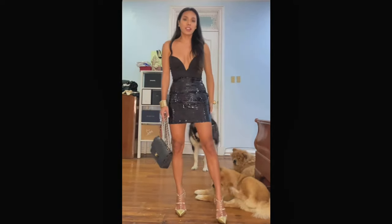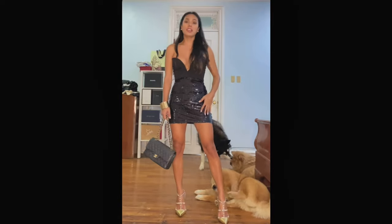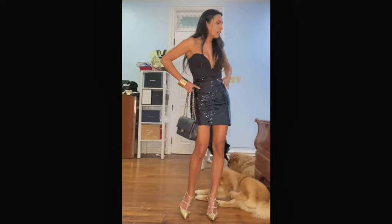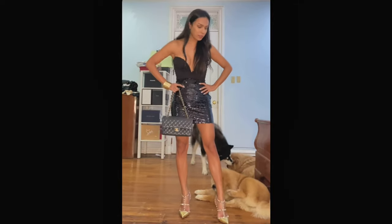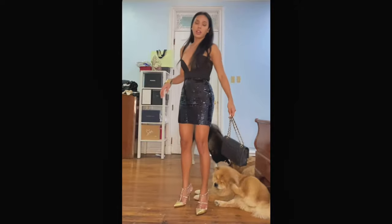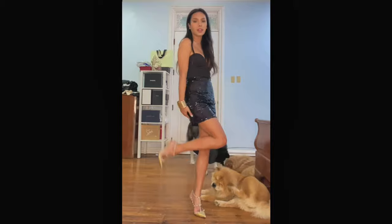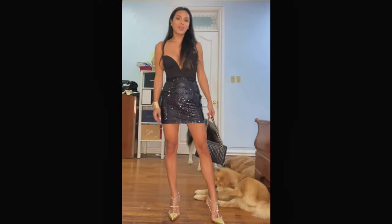This is the first look. I am wearing the Naked sequin skirt — it's a mini skirt. I paired it with a Chanel chain bag and Valentino Rockstud heels in gold.